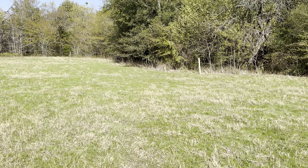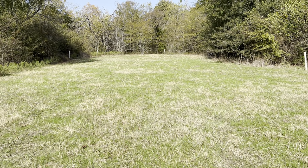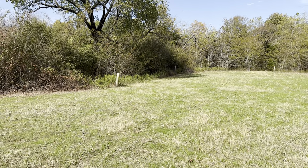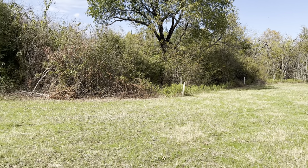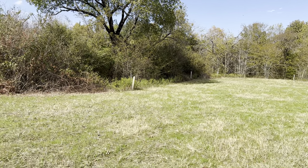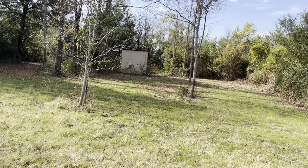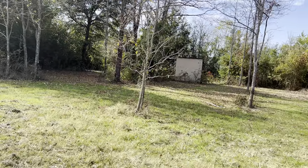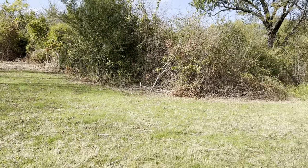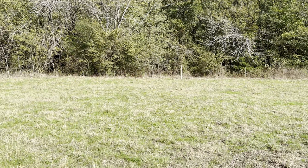Mainly doing this so if my son ever gets interested and starts going hunting he'll have somewhere to go. Because I doubt if these trees ever get established — I'm 45 right now — I doubt I'll be able to enjoy them for more than a little bit. He'll be the one that will really be able to enjoy them if they get going good.